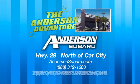Experience the Anderson Advantage at Anderson Subaru, Highway 29, just north of Car City in Pensacola. Anderson's got a Subaru for you!